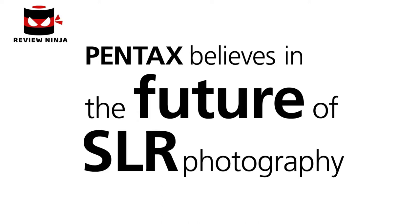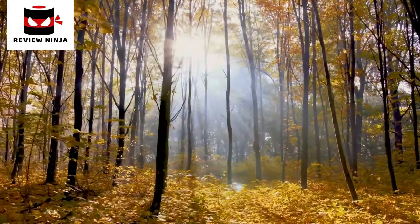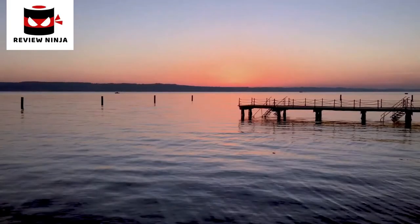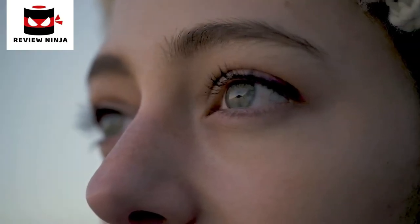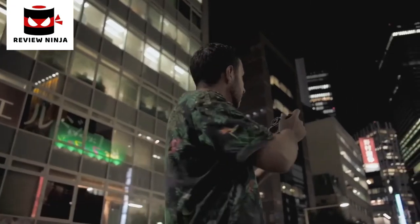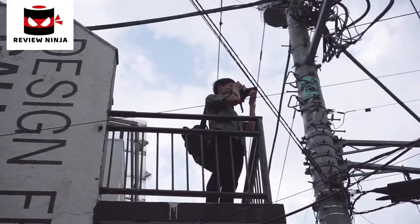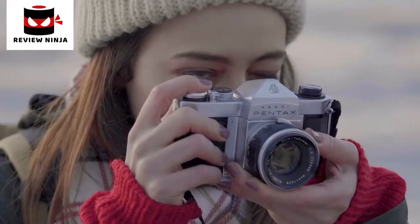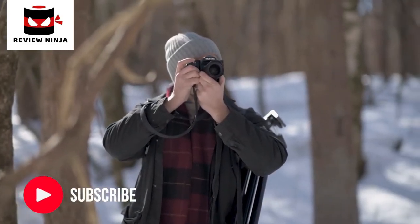The Pentax 645Z defines the future of SLR cameras. When you take a picture with an SLR, the light passes through the lens and in turn the optical viewfinder. You view the image with your eyes and feel it with your heart. This is the unique experience you get when using an SLR. Pentax is committed to the future of SLR photography through the continued development of camera technology.